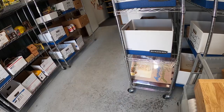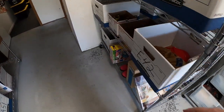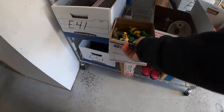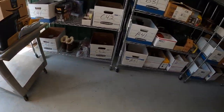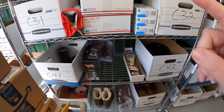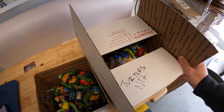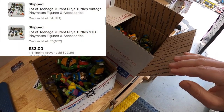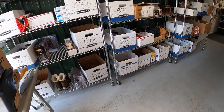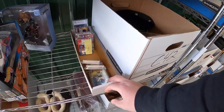Next order has two lots of Ninja Turtle figures. I auctioned both — same buyer got both. Each auction started at a dollar and the pair sold for $83 plus shipping.